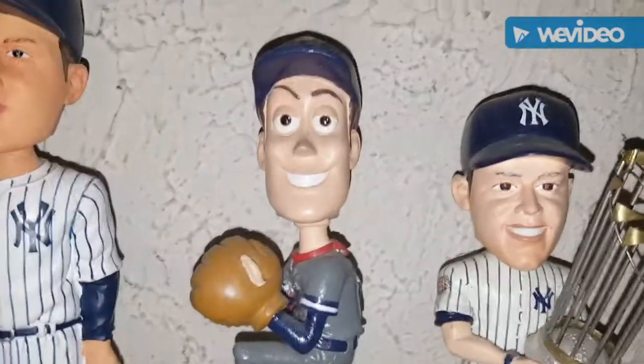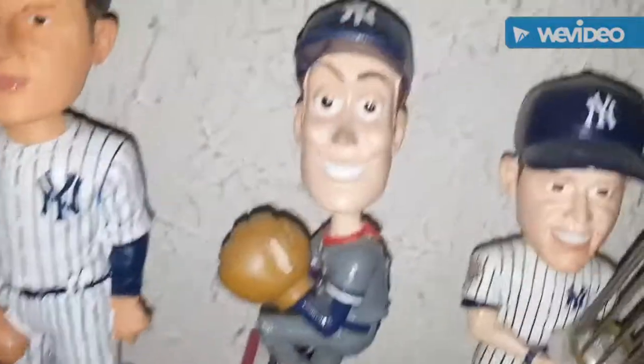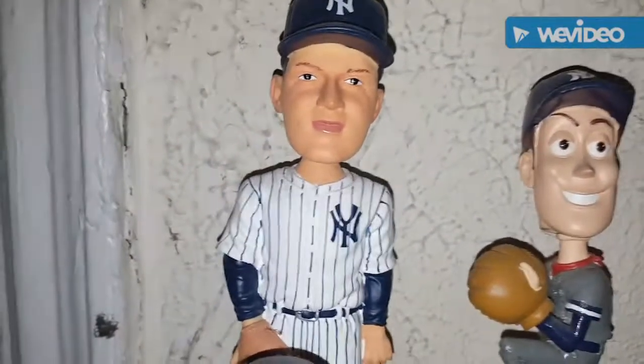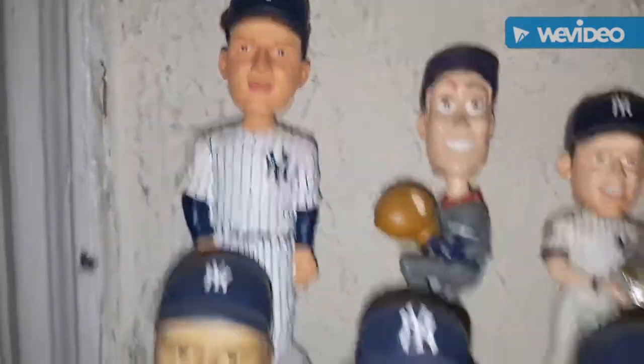Over here is a custom Woody. I need to get this redone — the person who did it, I wasn't crazy about the NY on there, it could be done better. It still feels clammy after all these years. And here's a Whitey Ford Forever bobblehead as well.